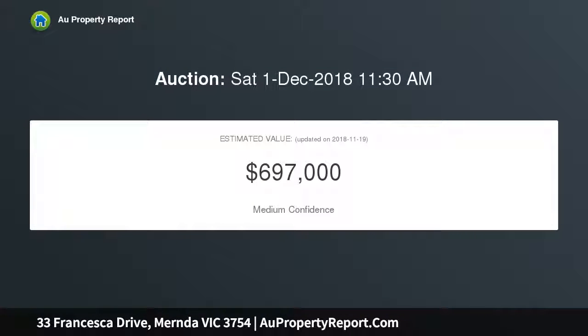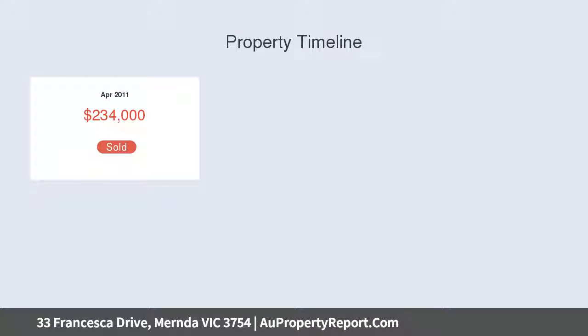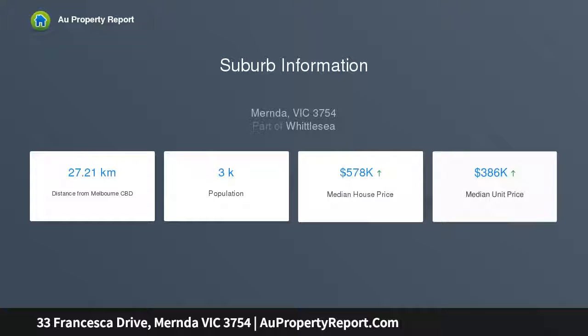Just a short drive to both Hawkstow and Mernda train stations. The large master bedroom at the front of the home features an office, walk-in robe, full ensuite, and a personal study nook. The other bedrooms are well proportioned with built-in robes. The well-appointed kitchen comes with tile splashback, stainless steel appliances, stone bench tops, and a large walk-in pantry.